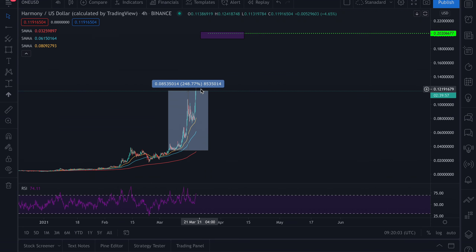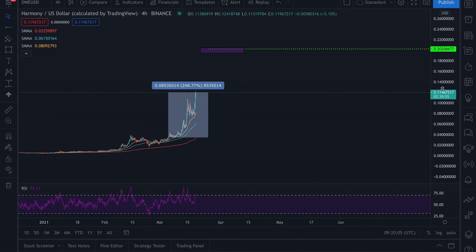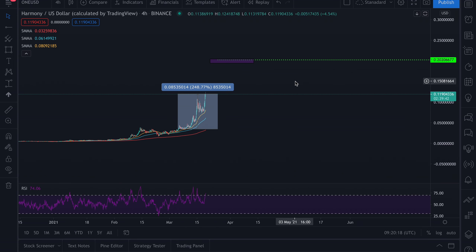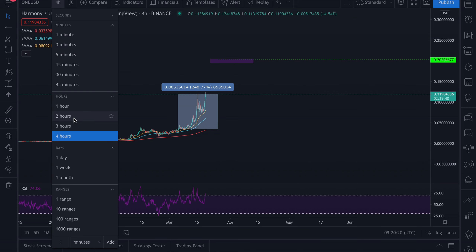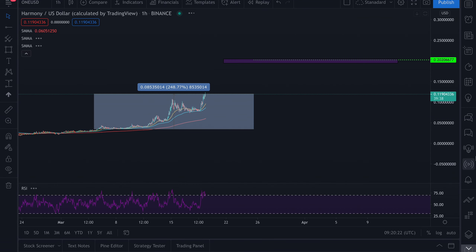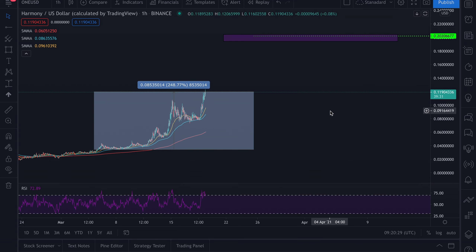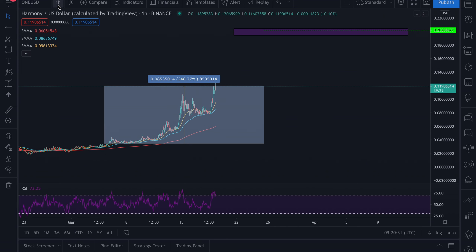The end-of-month target is 20 cents and I'm basing that on my Fibonacci extension. This would be my end-of-month target. I'm also judging by the market cap — I do believe we can hit at least a 1.5 to 2 billion dollar market cap before the end of this month, and again that is depending on the money poured into the space.